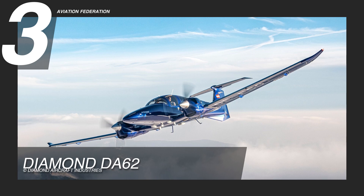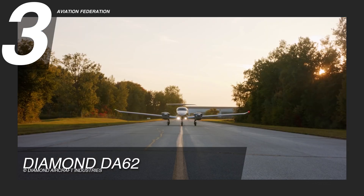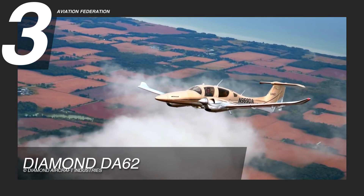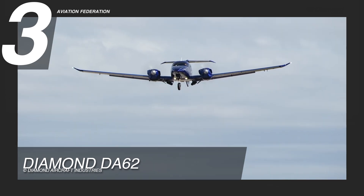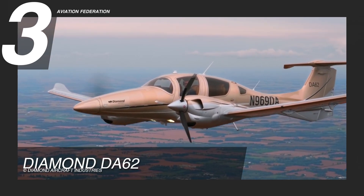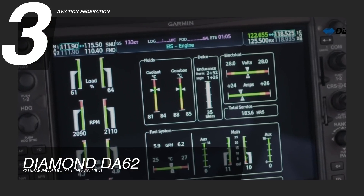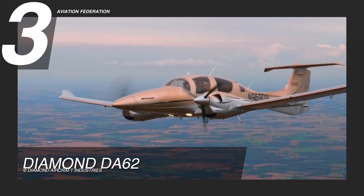First on our list is the Diamond DA62. Two 2.0-liter turbocharged OSTRO engine AE300 common rail injection diesel engines at 180 horsepower each give it a maximum speed of 192 knots or around 220 miles per hour. This plane uses three-blade constant speed MT propellers and can reach a cruise speed of 180 knots or 207 miles per hour at 12,000 feet, although the maximum altitude is as high as 20,000 feet. It does not have a full FADEC, but it uses the EECU single lever control system that utilizes an onboard computer to automatically manage engine performance.